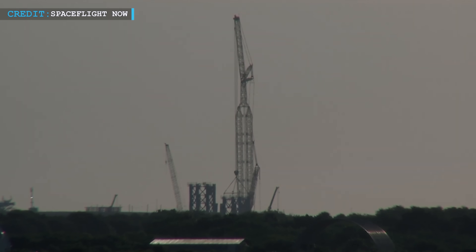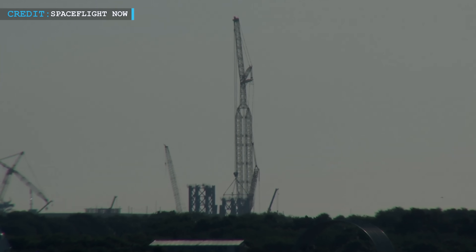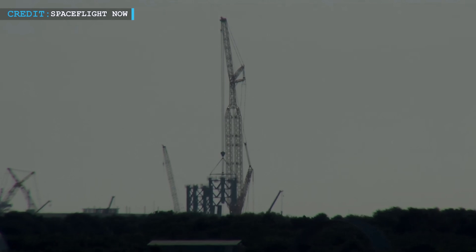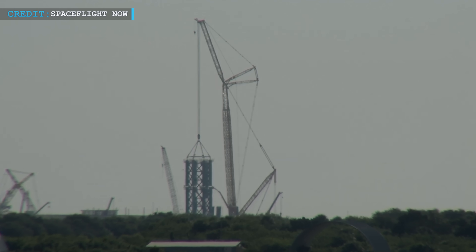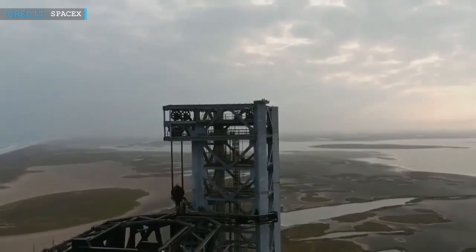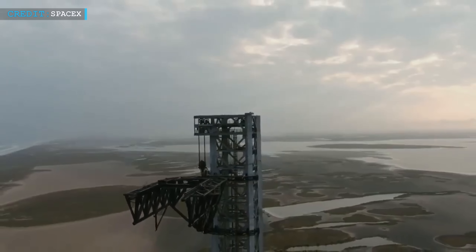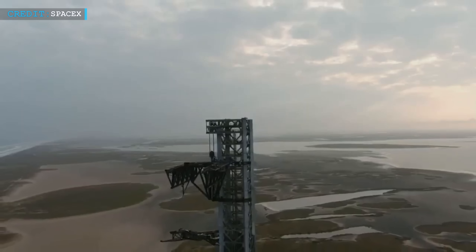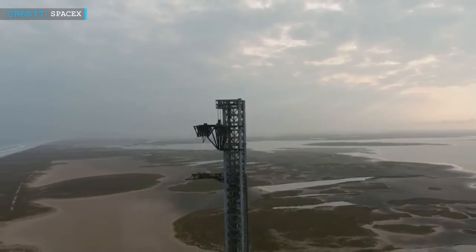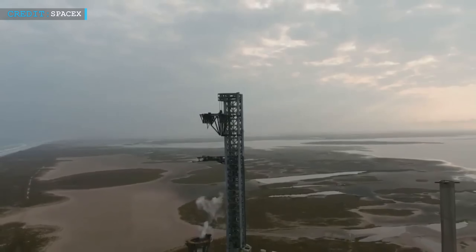Recently, they've begun stacking Starship's first Florida launch tower. According to some reports, with completion of that Starship launch tower, it will become the second tallest rocket-related structure on the east coast after NASA's massive Vehicle Assembly Building. Keeping SpaceX's Starship tower building experience at Boca Chica in view, it's plausible that SpaceX teams could easily complete the Florida launch tower to full height within a couple of months.